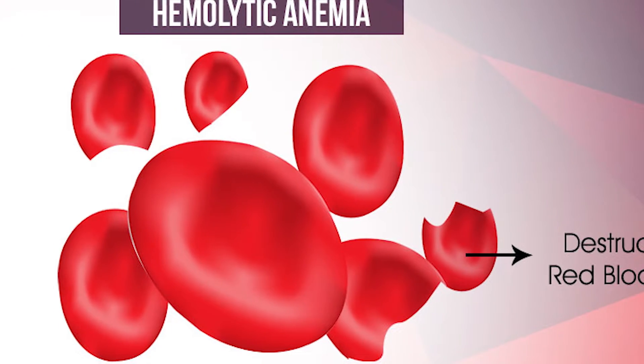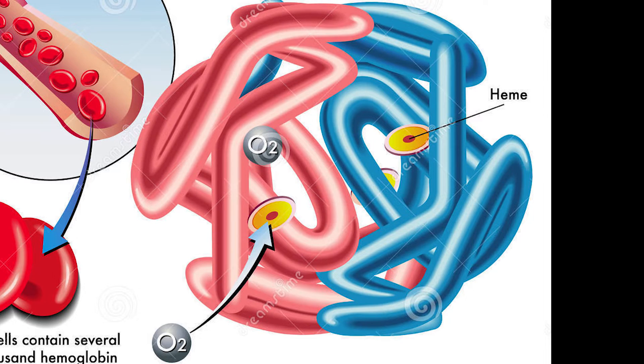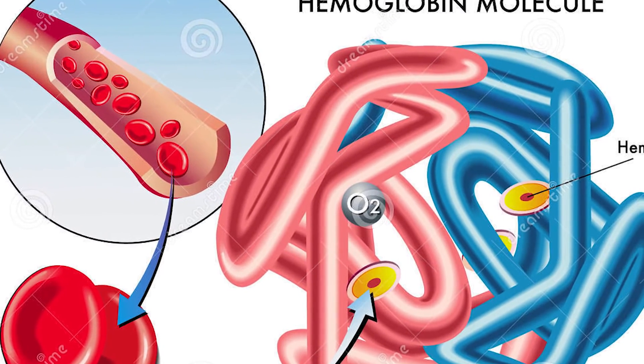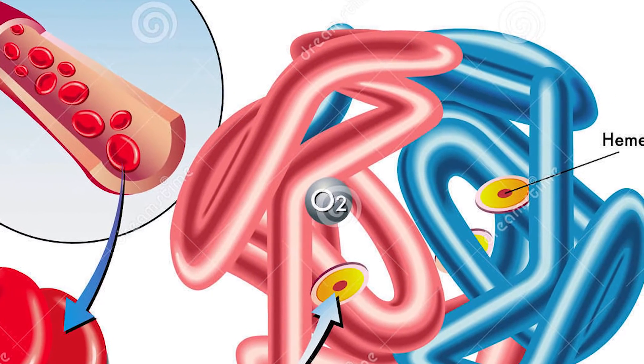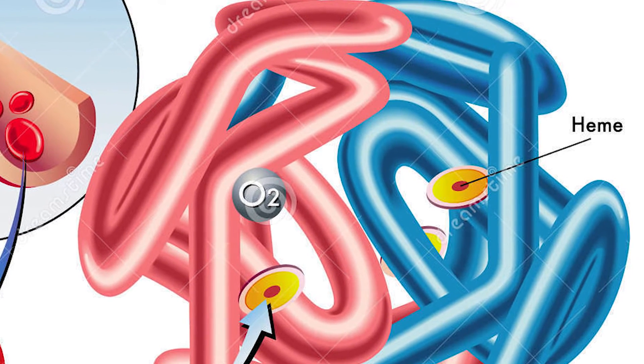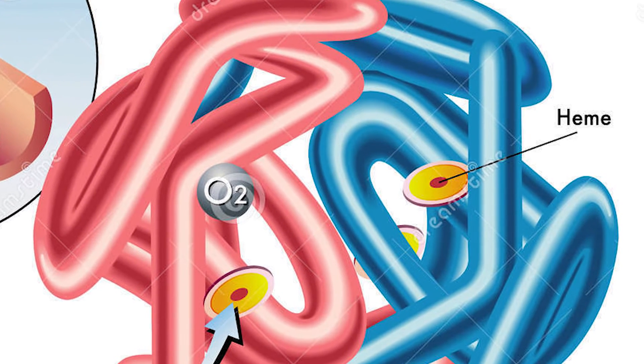Hemoglobin molecules are made up of four heme and four globin components — obviously where we got the name hemoglobin. Globin protein chains are made up of beta globin and alpha globin, with a red ring-shaped heme molecule that has one iron atom in the middle. That iron atom is what makes our blood red. Iron is at the center of our blood, which is why iron deficiency can be such a problem.